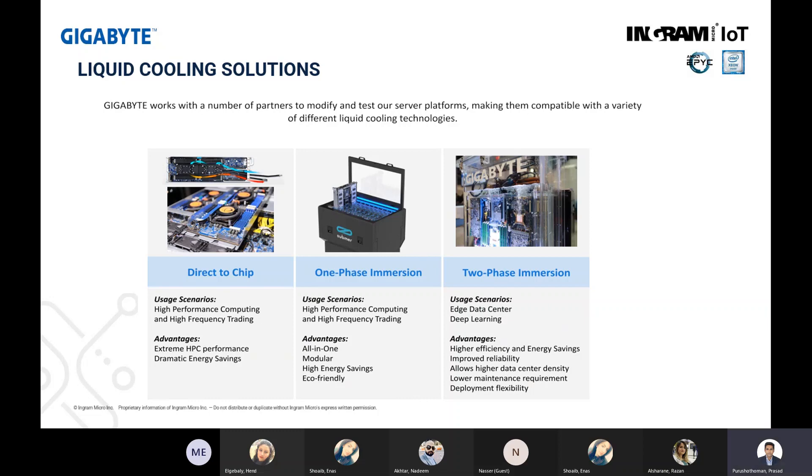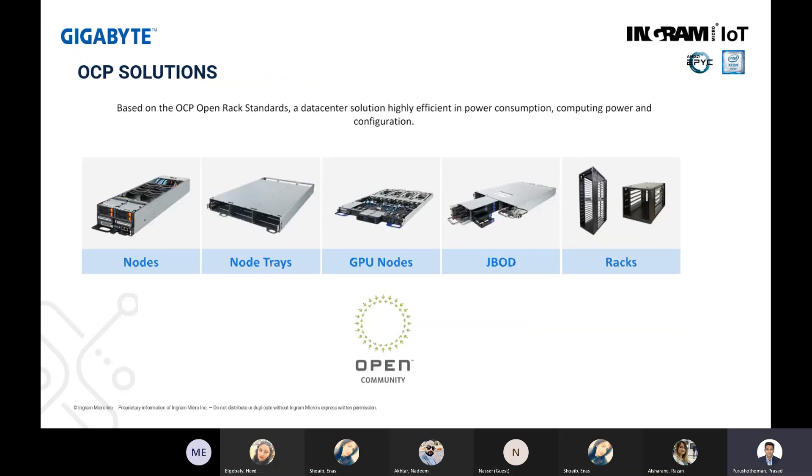Gigabyte today supports liquid cooling in terms of direct-on-chip, one-phase immersion, or two-phase immersion. These are technologies used in their high performance computing systems. Some of the reasons customers want to use liquid cooling is to reduce the energy footprint in their data center and be eco-friendly. The OCP solutions are a very unique offering for big data centers and service providers using open standard rack systems with common power supplies and common backplanes.